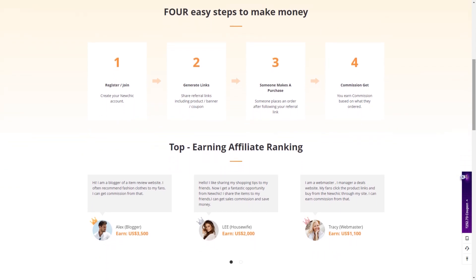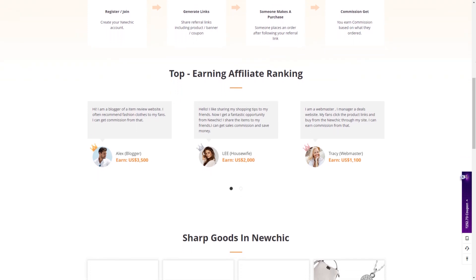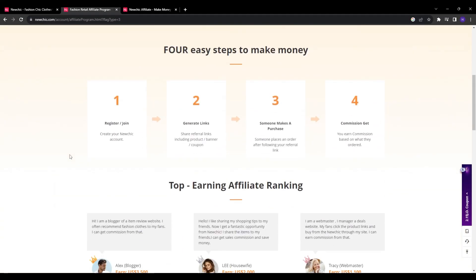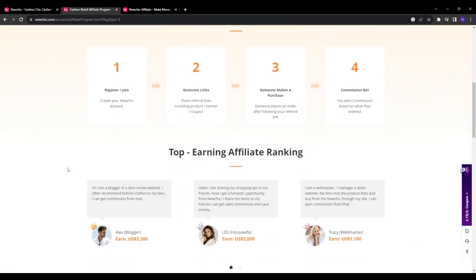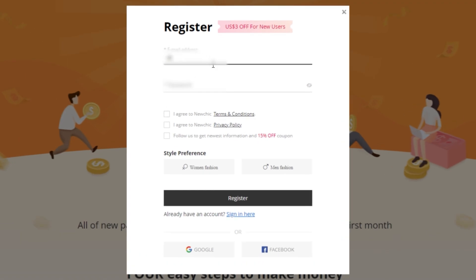Read through the commission rates, cookie policy, requirements, and benefits of joining. If everything checks out for you, go ahead and click the 'Make Money Now' button or 'Apply Now,' and this will open up the affiliate registration form.